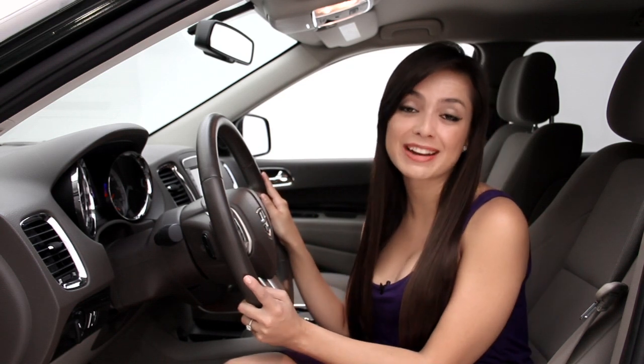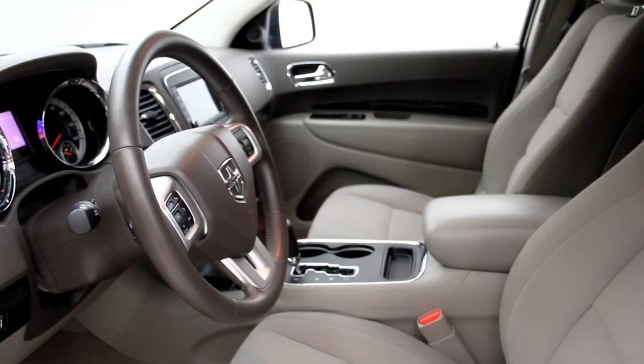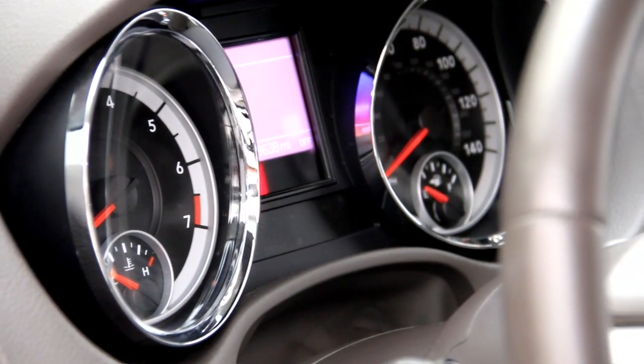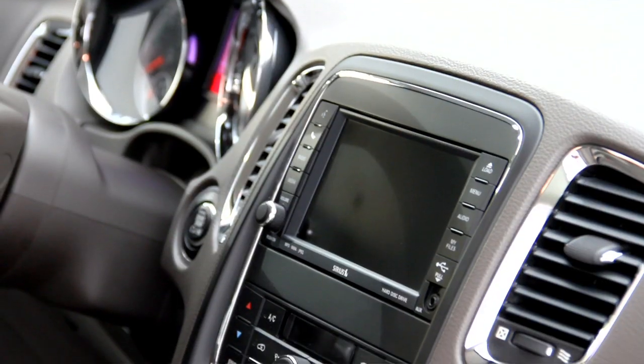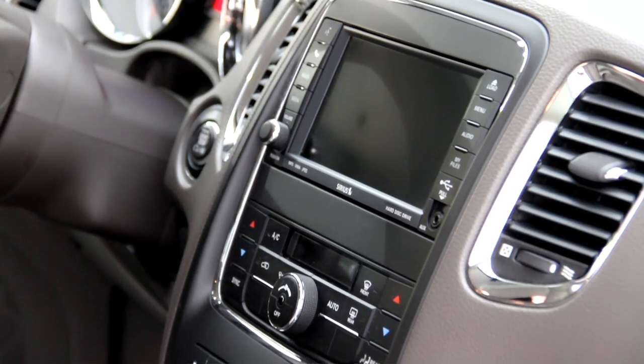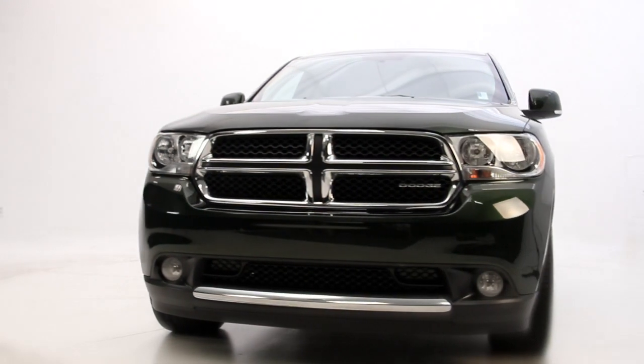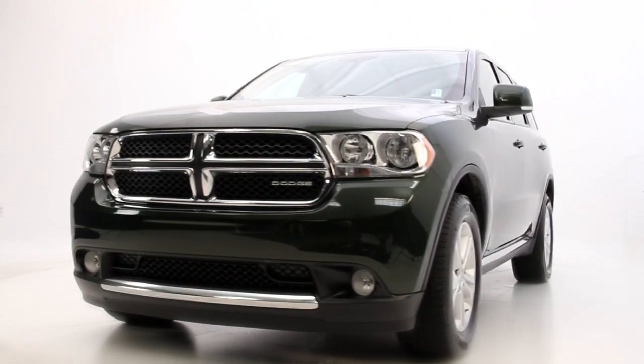It has a sleek looking interior. It also comes with push engine start, Bluetooth connectivity, 6-way power passenger seat, 8-way power passenger seat, rear parking sensors, auxiliary MP3 audio input and satellite radio to listen to your favorite music, 3-zone climate control, and rain sensing wipers.